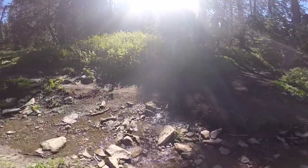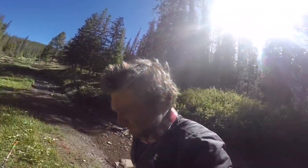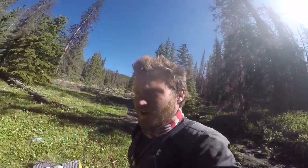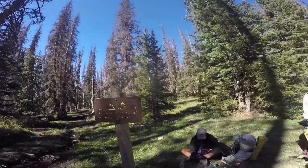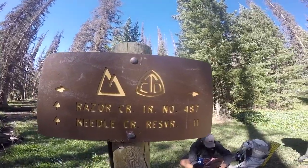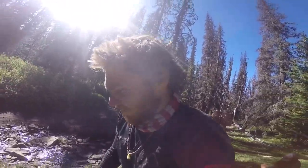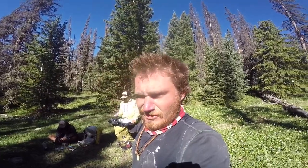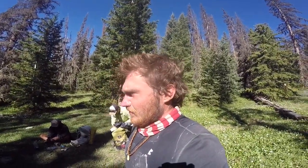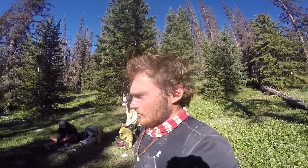Here we are at Razor Creek, mile 1042.7. Got out of camp around 7:30 and got in here around 9:10 — about six miles in under two hours, not a bad pace. Definitely get some water here if you're going northbound because the next water is 12 miles away, so camel up, drink up. She's still flowing as of June 12th — good water, good spot.